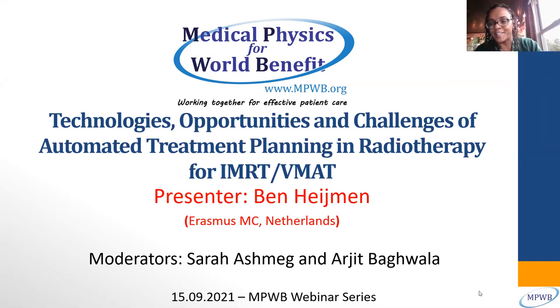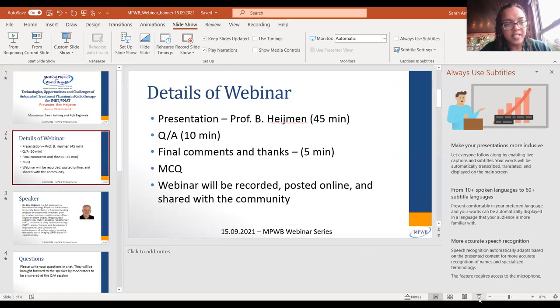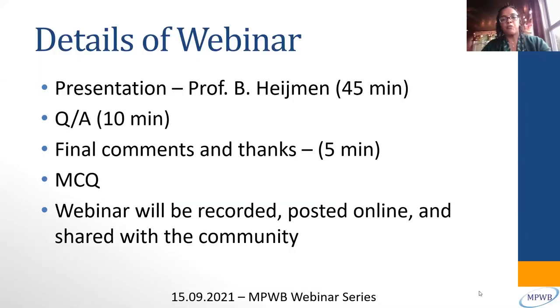We have a few panelists here. There's myself, Sarah Ashmeg. Moderating with me would be Arjit Bagwala, and we also have Professor Yakov-Pipman, and Edward is with us as well. The webinar itself will run for 45 minutes presented by Dr. Hyman, followed by questions and answers for 10 minutes. We'll leave the last five minutes for final comments and thanks.